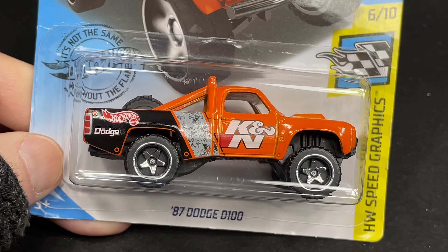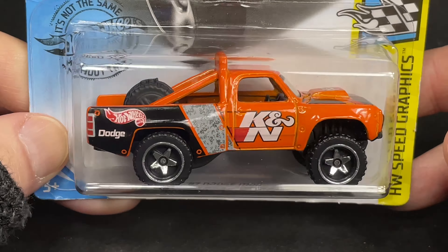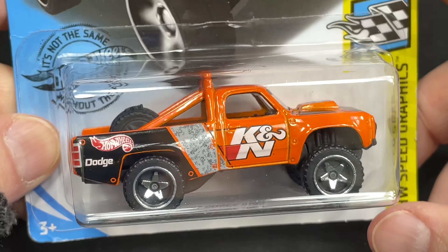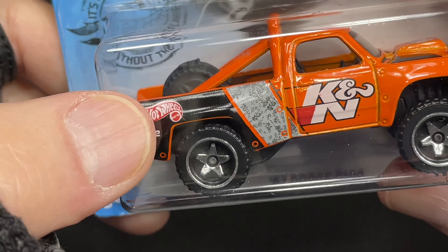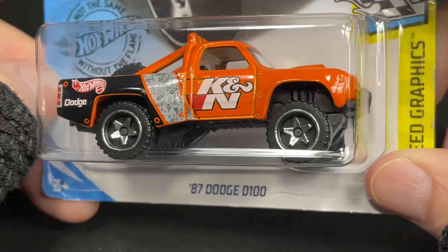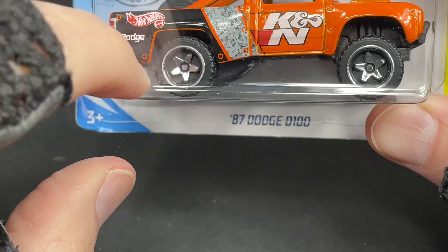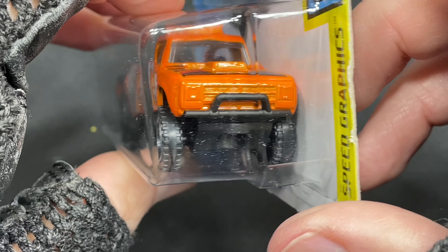Here's another one — the 87 Dodge D100. Wow, pretty nice looking orange color. I love it, it looks awesome. I like how they use the really old vintage Hot Wheels logo on there. Dodge name on the corner. We have the middle with the chrome on the star and then the little ring with chrome on the wheel. Very cool.